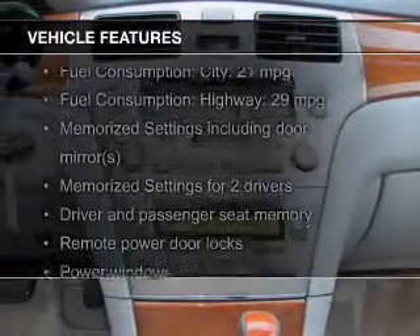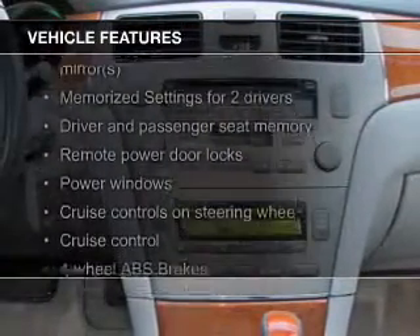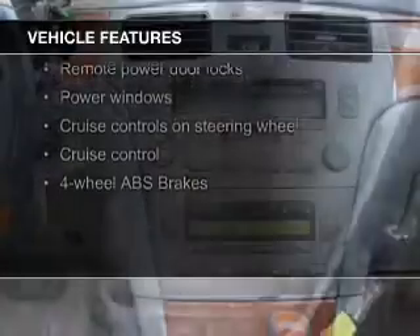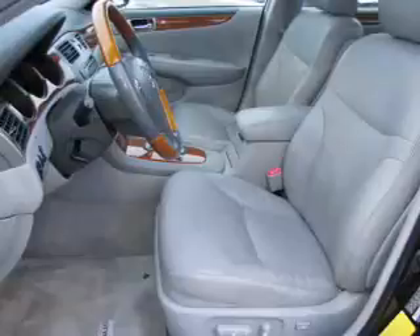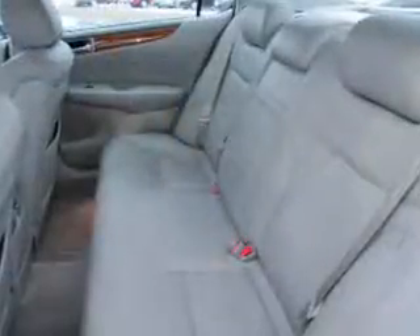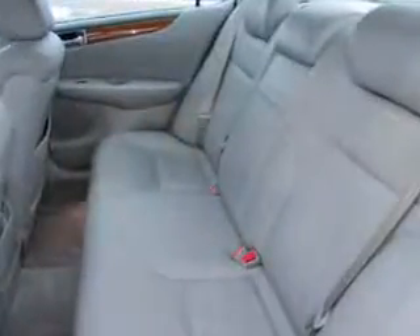The features include remote roof operation, a power sunroof, electric trunk, leather seats, steering wheel controls, memory seats, aluminum rims, auto-dimming mirrors, dual temperature control, and automatic climate control.